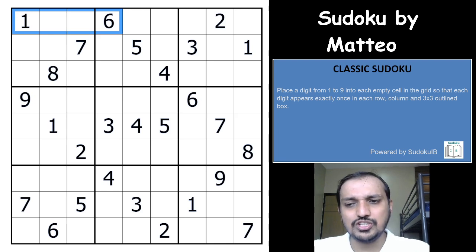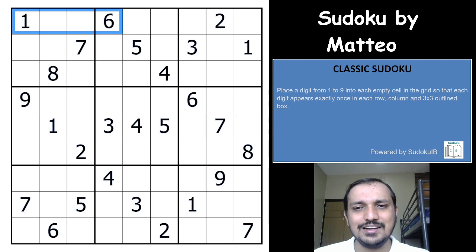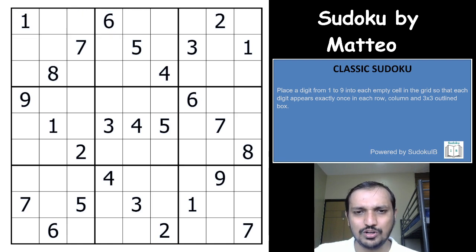Hi friends, welcome to the channel Unshackling Sudokus and Puzzles. Ashish here, and today I will be covering a classic sudoku on our channel. This particular sudoku is constructed by Mateo, and we have covered many sudokus by this author on our channel. I got stuck in between and had to take the help of the solver to find the intended logic that the author actually thought of.